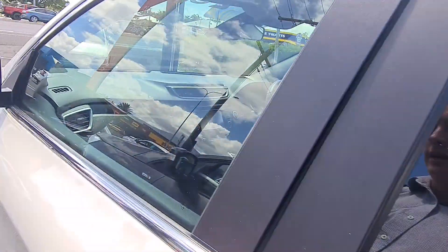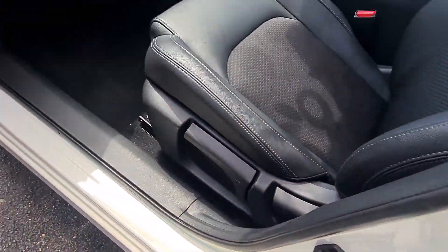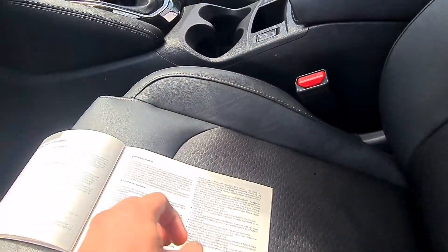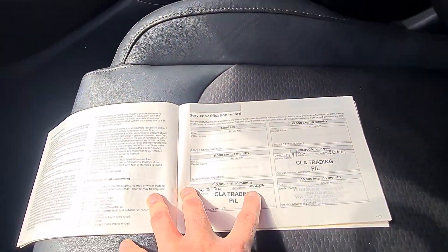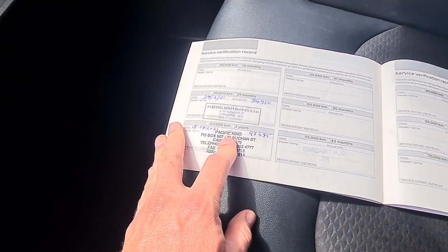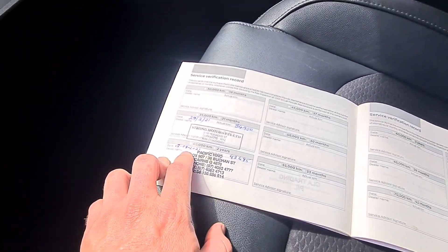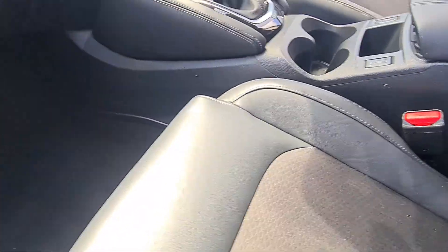I'll jump inside the passenger front door and show you that, and bring up all the service history too. All your books, manuals, and everything are inside here — there's a folder for you. Skipping to the important bits: it looks like a private owner on this one. We've got the original service at 10,000 Ks in 2020, then again at 20,000 Ks in 2020, then 2021 at 34,000 Ks. And then through us — if we get a car in that's due for a service, we'll do the service so everything on the yard should be up to date. The most recent service by us was August 2021 at 42,400 Ks. Really well looked after — you can see for yourself.